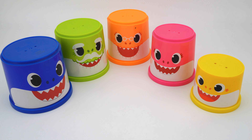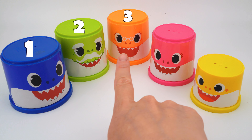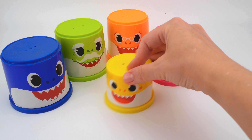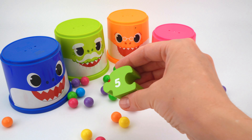We have shark family cups! Let's count them: one, two, three, four, five. Hello baby shark, hello! Look, we found the next puzzle piece — number five!